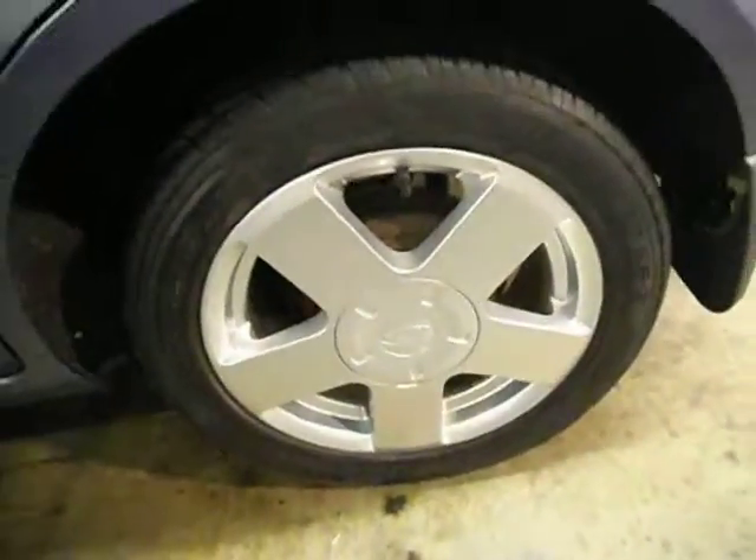Rear quarter again all good. You've got a touching there that will come off with a bit of compound, and again your local dent man — get him to do them all while he's there. Rear alloy is very good, tires on 5mm. Rear bumper has a couple of marks just there — you can see how much I'm zooming in — a couple of touchings really, that's all. Just needs a touching just on the edge just there.